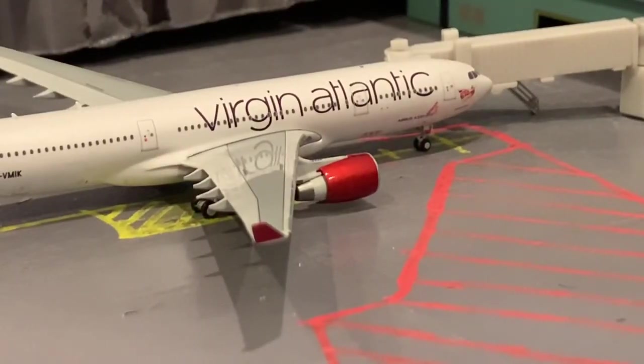Boarding up for a flight out to London Heathrow, we have a Virgin Atlantic A330-200. As I said, he's just boarding up.